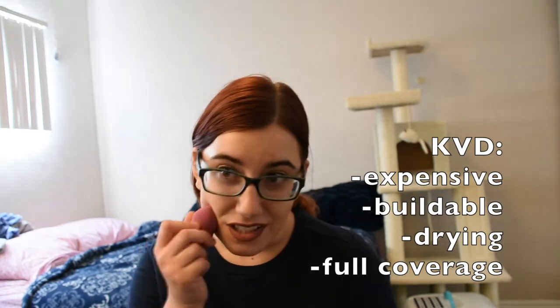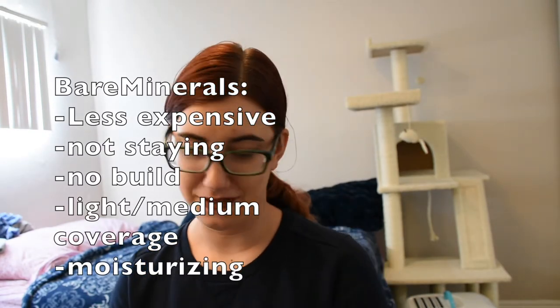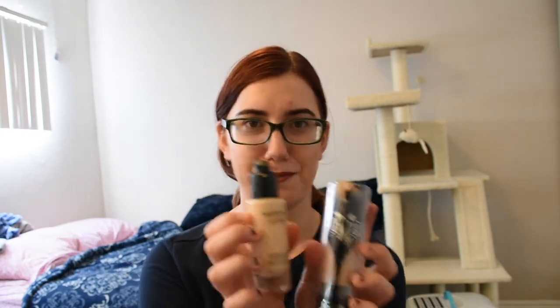Just thought I'd show you guys — Kat Von D versus Bare Minerals Bare Pro. Bye guys! Go slay.